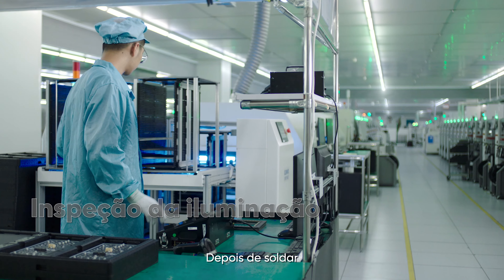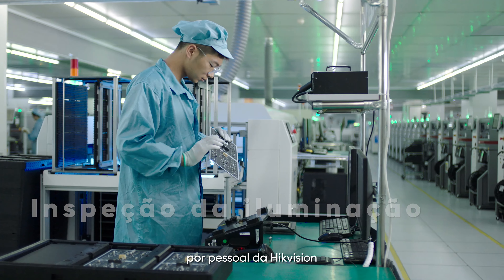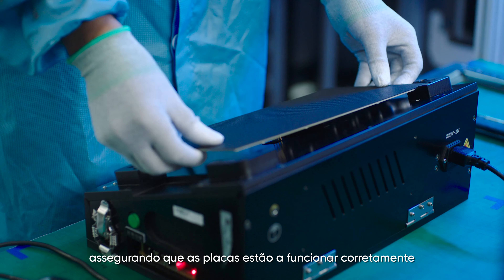After soldering, lamp boards undergo an optical inspection by Hikvision personnel, ensuring that the boards operate correctly.